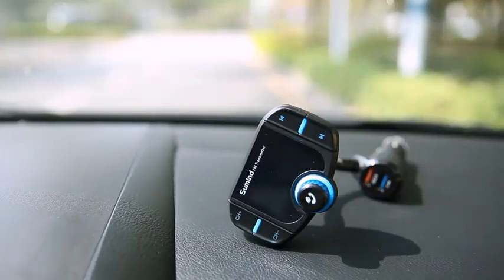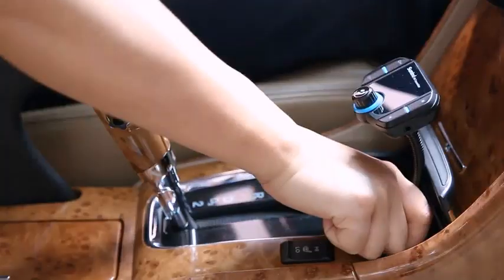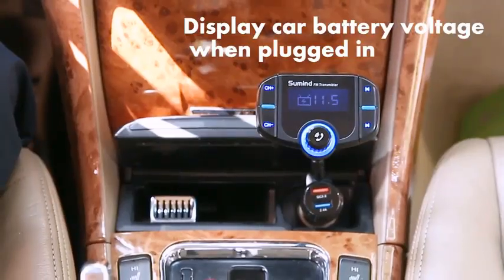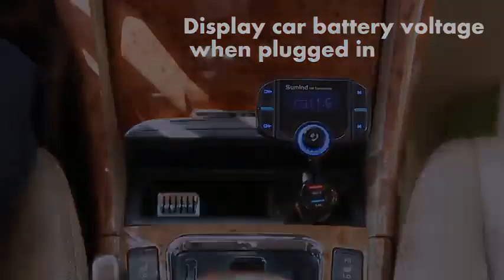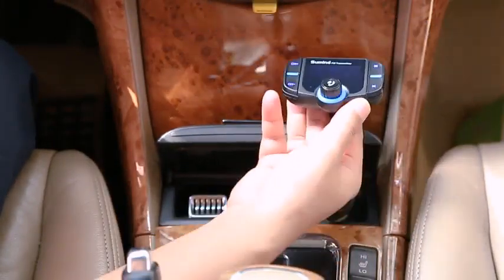Hey everyone! Welcome back to my channel Autotech. Are you looking for the top 5 best Bluetooth FM transmitters 2024? Here are my full reviews of the top 5 best Bluetooth FM transmitters 2024.